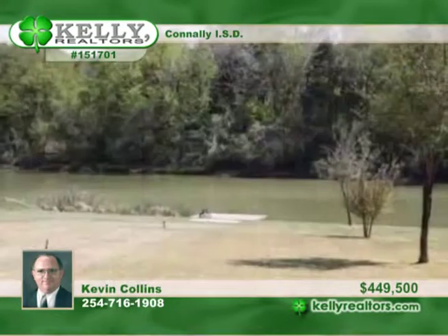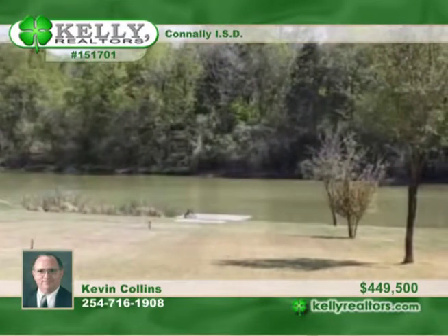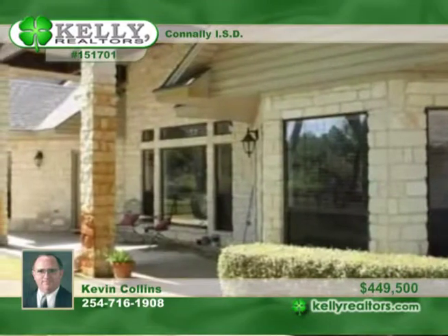The covered patio looks out to the fenced yard with a sprinkler system. A river dock is included, as well as a three-car attached garage and large detached workshop.